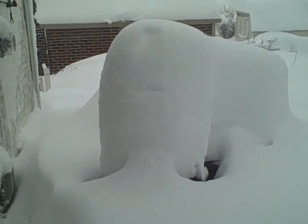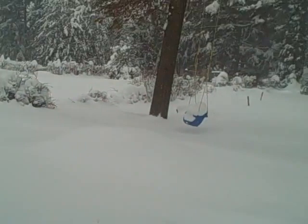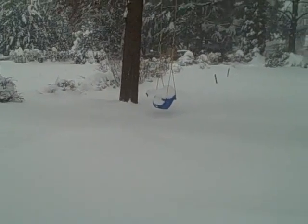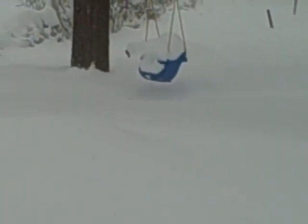Somewhere underneath that three or four feet of snow is my Weber grill. As you can see, this is my yard. The swing usually has a bit more clearance above it, like a couple of feet.